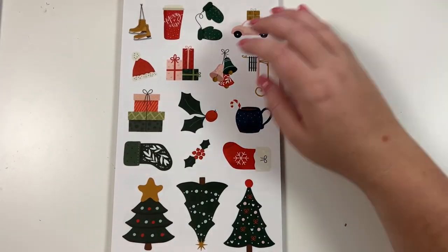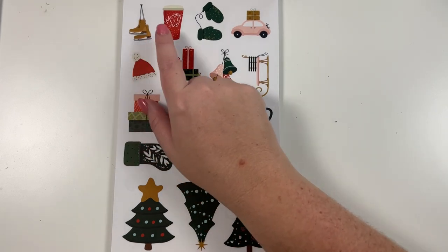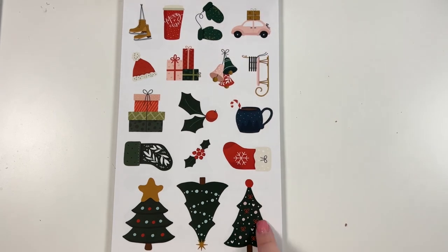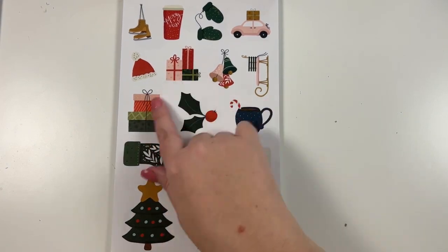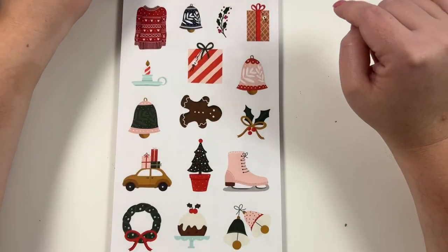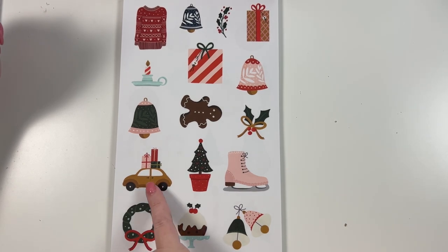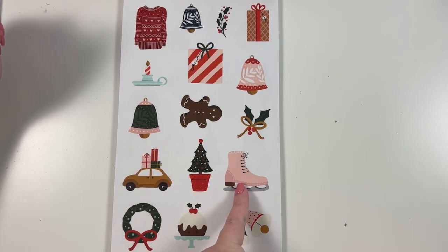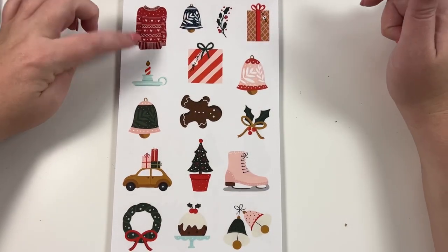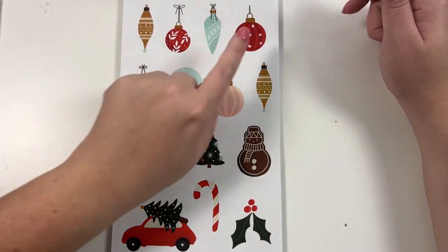Then we have some clear icon stickers — really cute. We've got ice skating, coffee, mittens, a car with a present on top, Christmas trees, stockings, holly, presents, hot cocoa, a sled, bells, a Santa hat. These are clear. Here are some more clear stickers: bells, cake, a wreath, another car with presents, a Christmas tree, a bigger ice skate, a gingerbread cookie, a bell, more holly, gifts, a candle, and a Christmas sweater. We also have clear ornament stickers, candy canes, another car, another gingerbread cookie, and more holly.